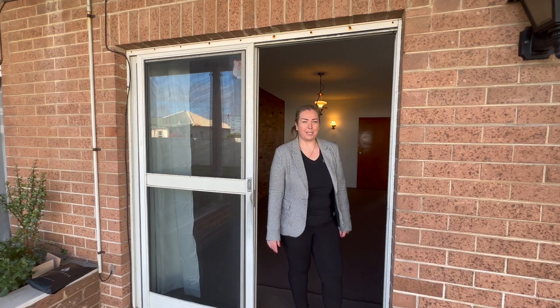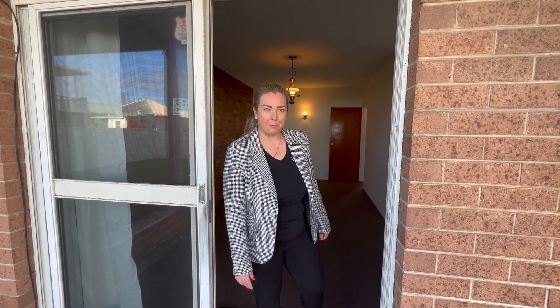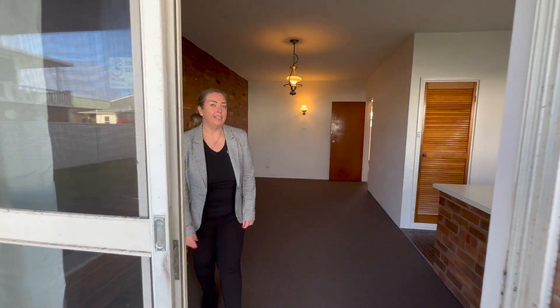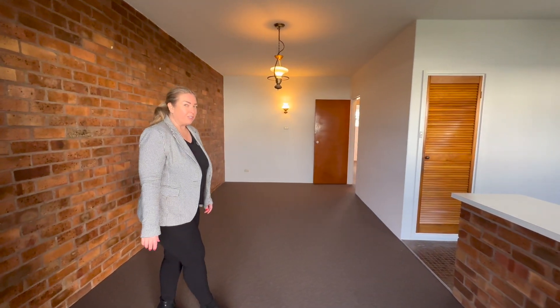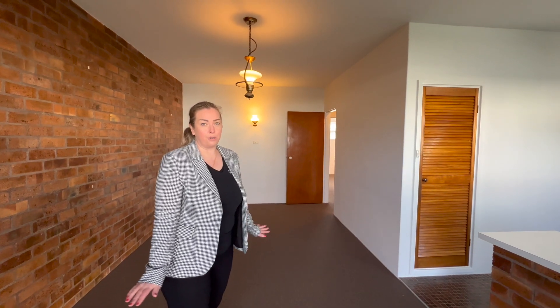Hello and welcome to 3 of 61 Ward Street, Belmont. I'm Melanie from LJ Hooker Belmont, and I'm here to show you this property. It's got two bedrooms, freshly painted throughout, with new carpet and new blinds.